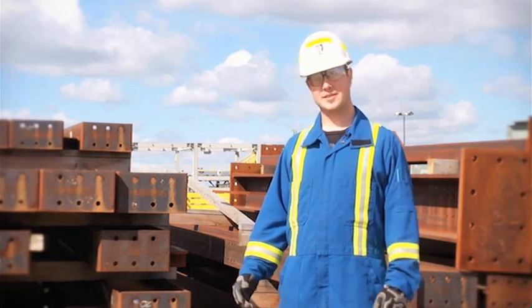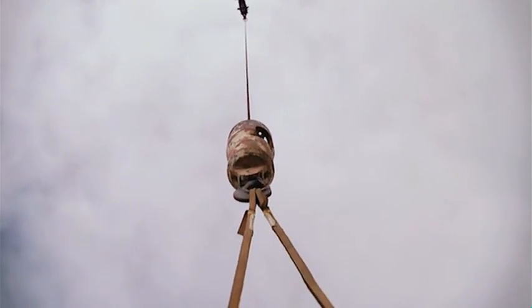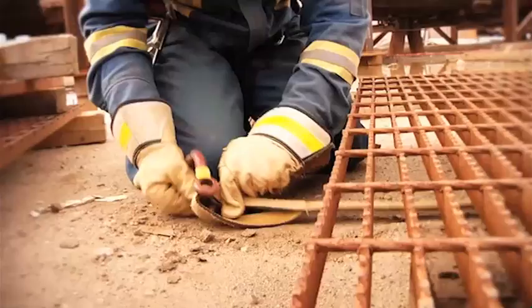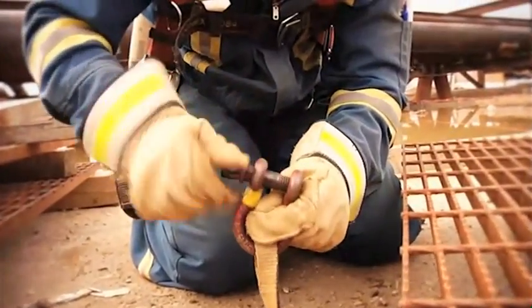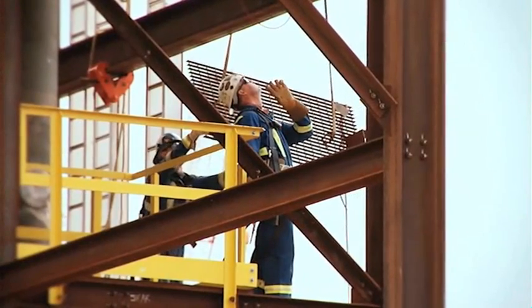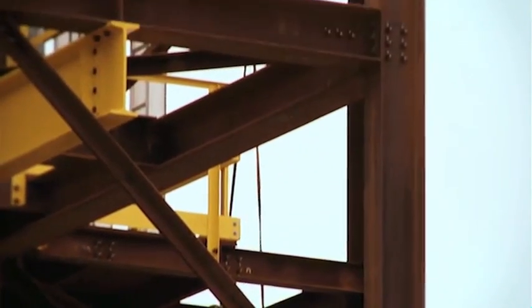An iron working crew could be broken down into smaller groups. You might have a signal man working directly with the crane operator in plain line of sight directing the crane where to go. There could be another team of iron workers rigging up a piece of steel to attach to the crane hook, and then yet another group to physically take that piece once it arrives by crane and install it into the correct position.